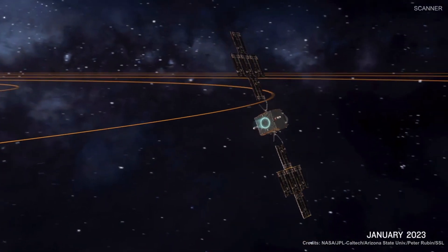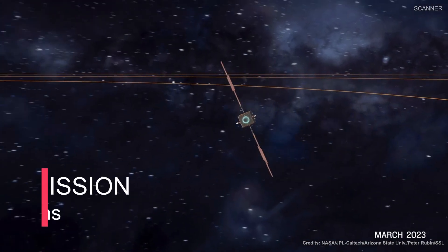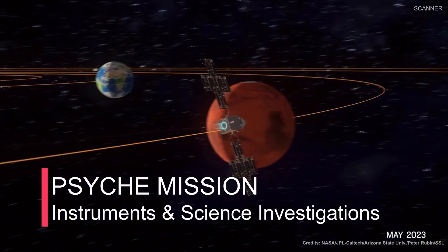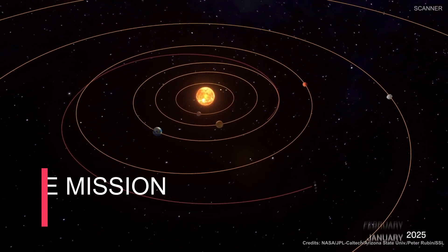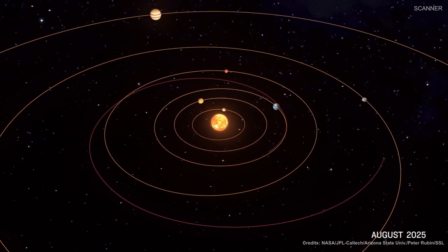As per the recent updates from NASA, the Psyche mission enters its final design phase. In this short video we are trying to brief the main objectives of the mission and different scientific instruments that are used for achieving the main objectives.